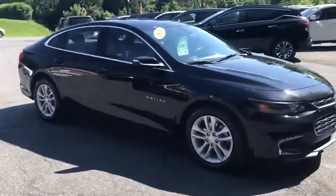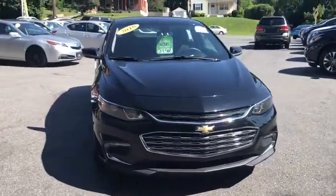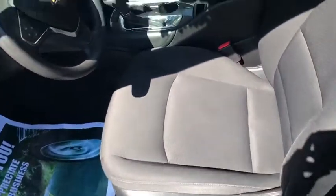Security system, Sirius satellite radio, remote keyless entry, panic alarm, brake assist, tachometer, overhead console, front bucket seats.